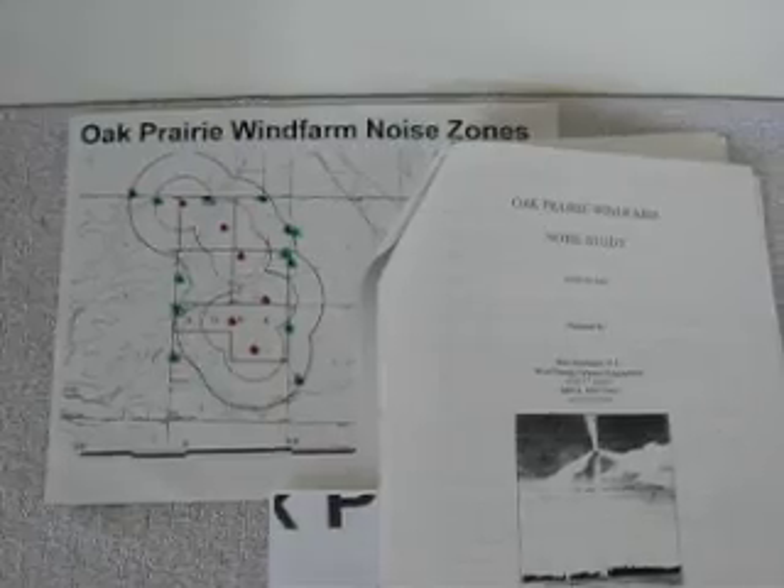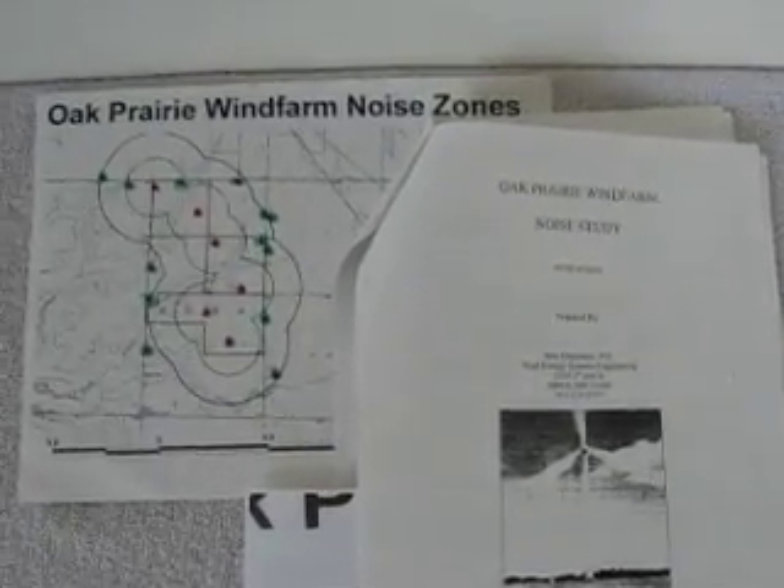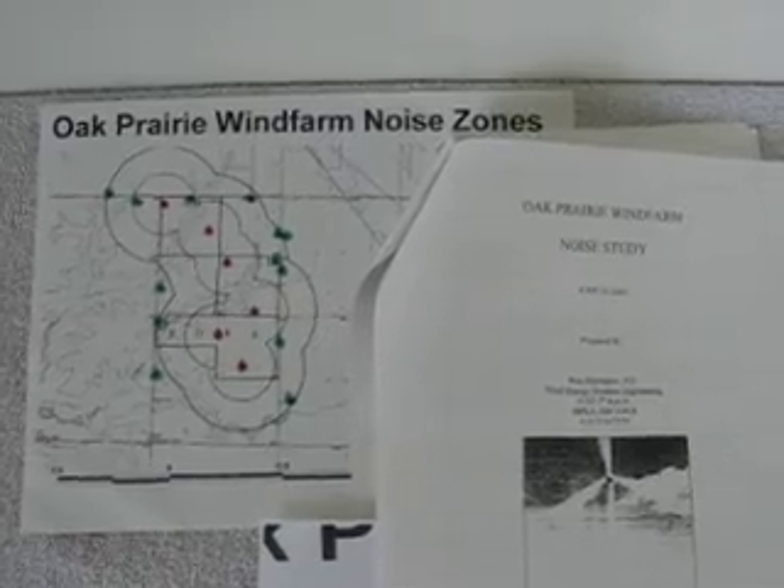There seems to be a lot of debate over wind farm noise on YouTube, so I have some information that I hope might clear things up.